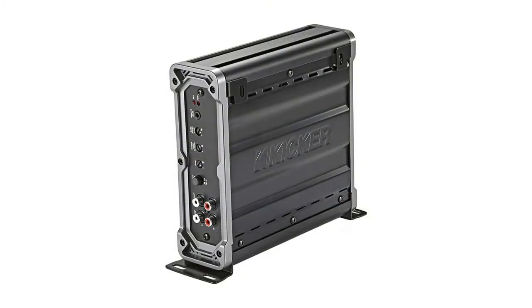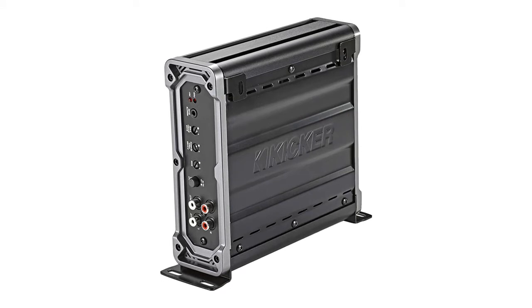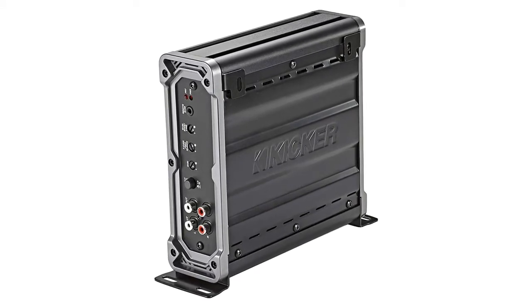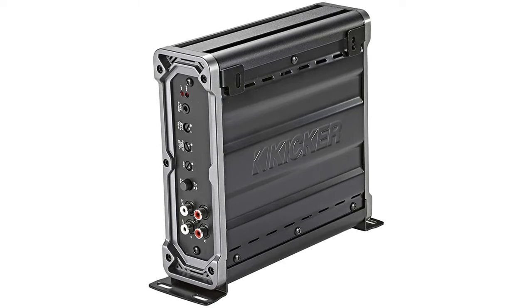Moreover, the amp is specially integrated with KICKER's FIT technology — a special circuit that allows for noise-free amp performance. The technology also eliminates the need to use a line output converter. Consequently, the amp works with higher input voltage effortlessly and without dissipating a lot of heat.